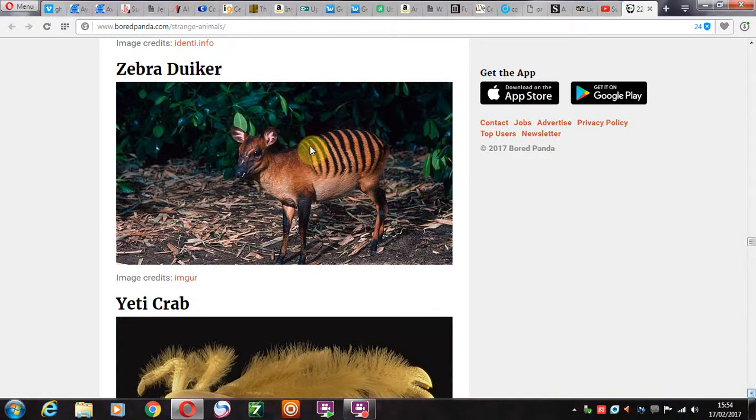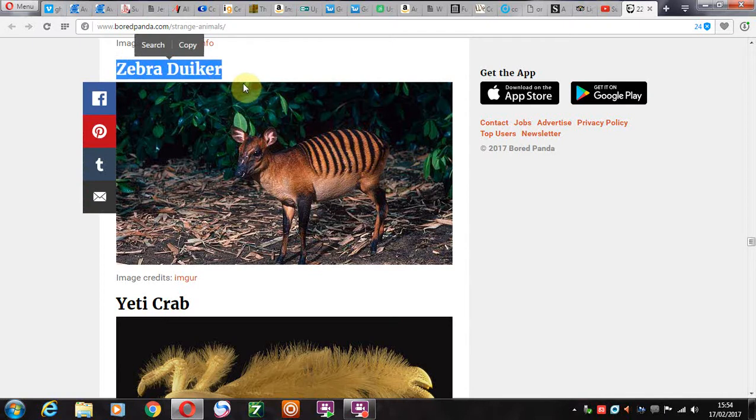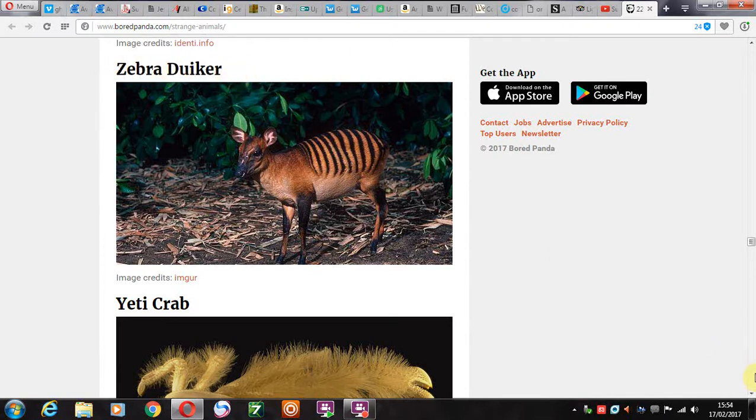The zebra duiker. This isn't a zebra, by the way. If this is the official name of this species, this is not a zebra — you can clearly see it's not a zebra. It's more like from the deer family. This is 100% not a zebra. They haven't thought about this one. I mean, they've just thrown this name out, taking us for a bunch of idiots.